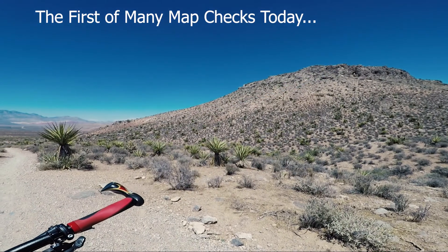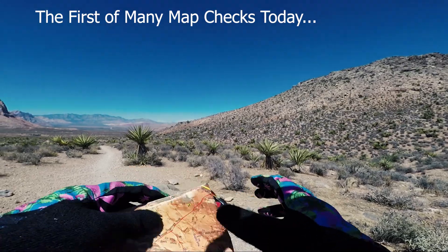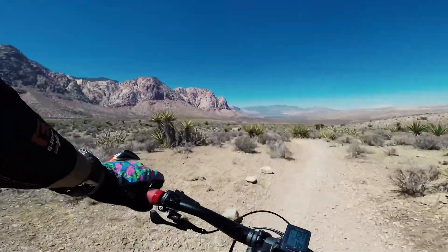Blue Diamond is another trail where I had no idea where I was going. On this one I had at least a map, but in the end I still didn't know which was a good trail, which was a bad trail, which was an interesting trail, and which was more of a flat trail.